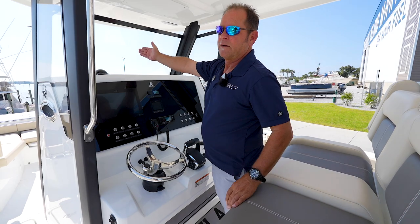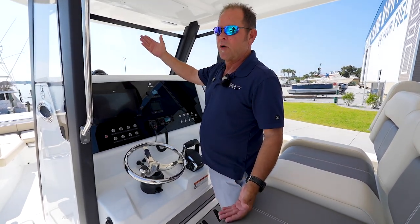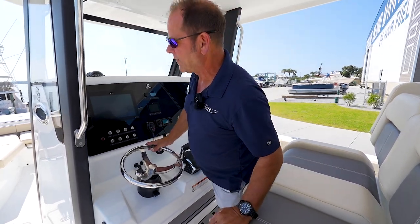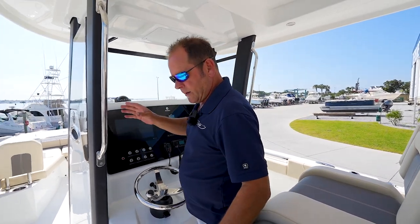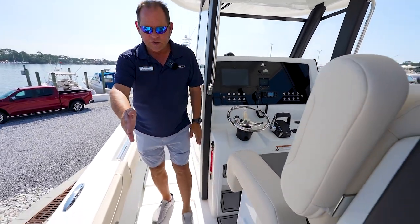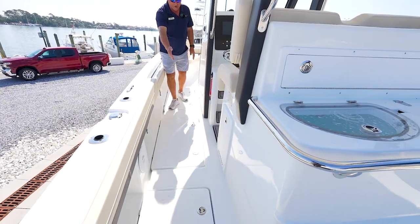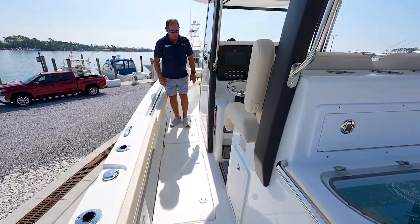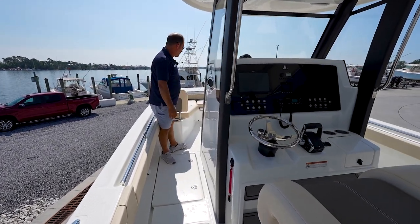It even has a windshield wiper. Why is that important? Because when you get some spray on a real choppy day, you can see without having to look around the side. Notice the grab rails are just everywhere. As you look down on the deck, there is storage and fish boxes all throughout for all of your fishing needs, all of your drinks and refreshments, just on both sides of the deck. Plenty of storage area.